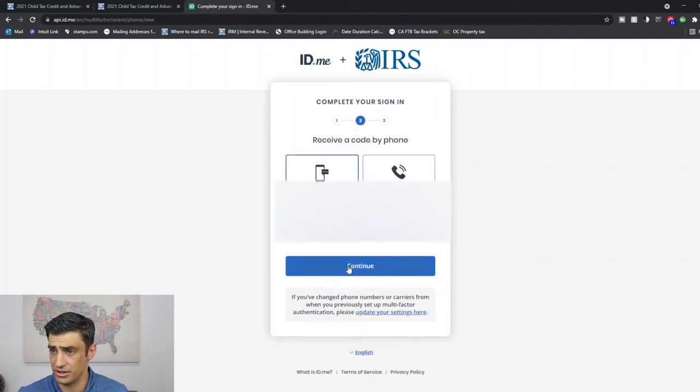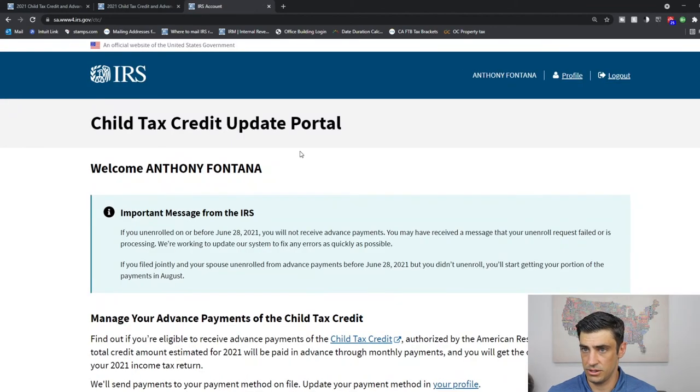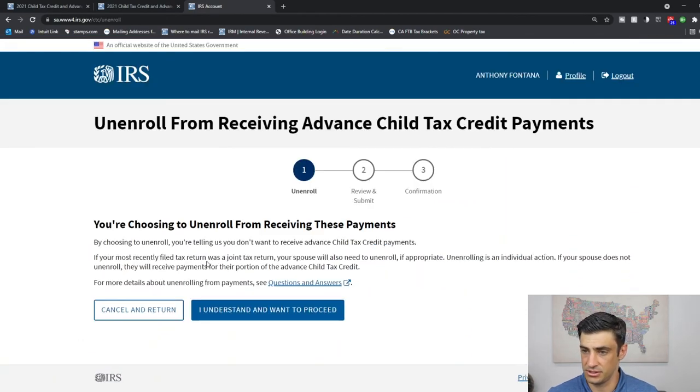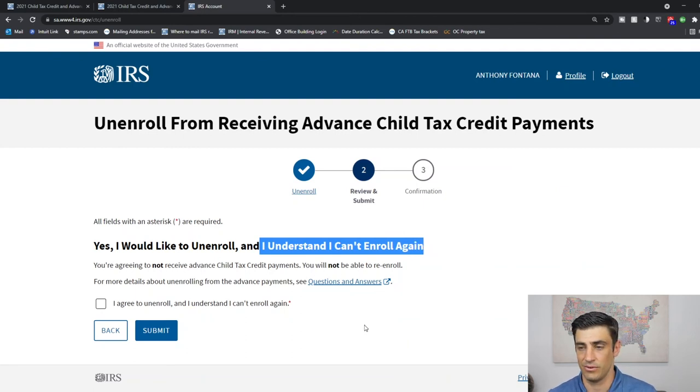I'll show you my account here — they're going to make us verify. We log in, and here's the IRS portal. You just scroll all the way to the bottom to 'Unenroll from payments' — this is the opt-out. Click 'I understand, I want to proceed.' They're going to tell you right here: 'I understand I can't enroll again.' At this time we can't re-enroll, though the IRS is saying that re-enrollment will be available if you change your mind. You'll click this button, hit submit, and there you go — you're unenrolled.